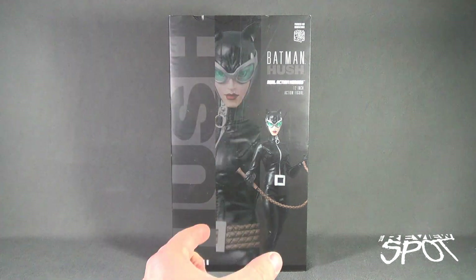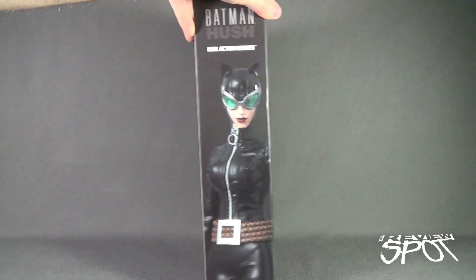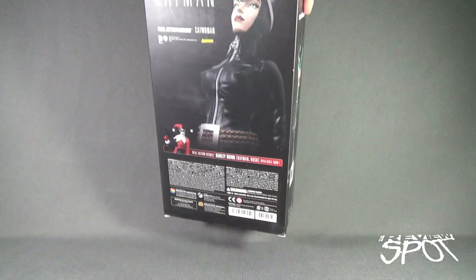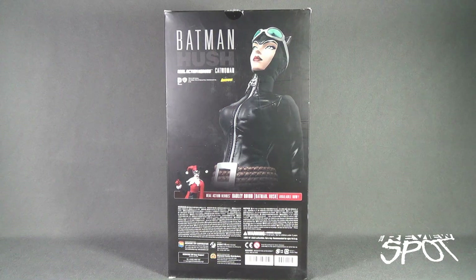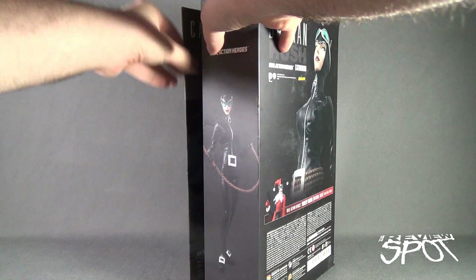Package-wise, we have a half-middle section featuring Catwoman — that's the picture of the figure itself — as well as the figure down below holding her whip in hand. Around the side of the box we've got Catwoman with her goggles on. The goggles are also removable, so depending on how you want to display her, I'll show you when we get her out of packaging. This comes from the Real Action Heroes line from Medicom Toys. You can also get the Harley Quinn from Batman Hush. For more, go to www.metacomtoy.co.jp.